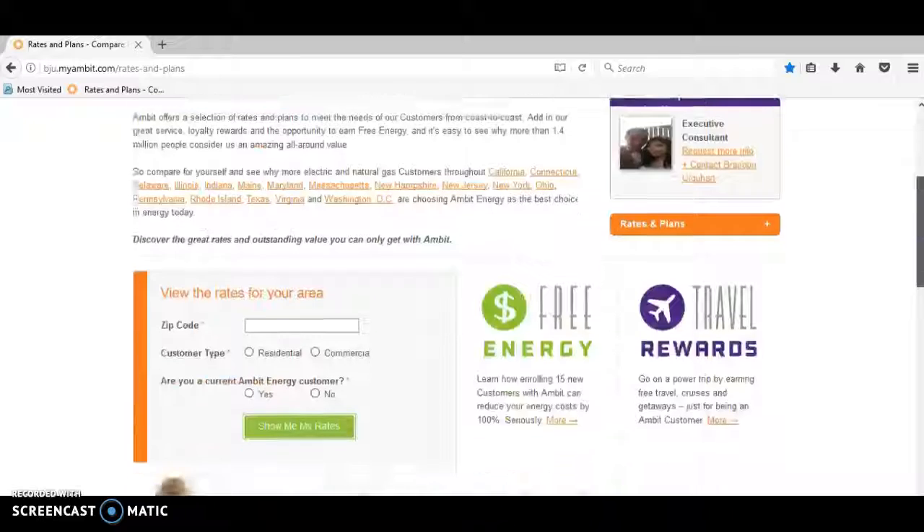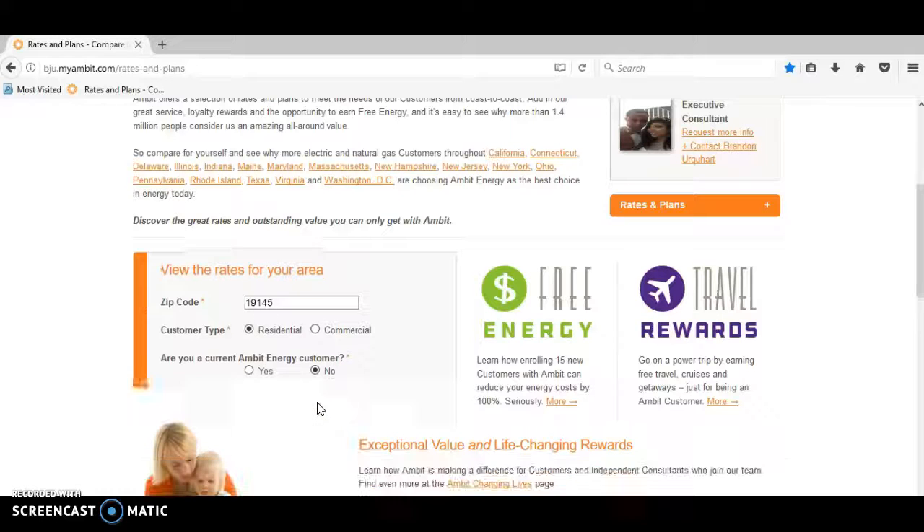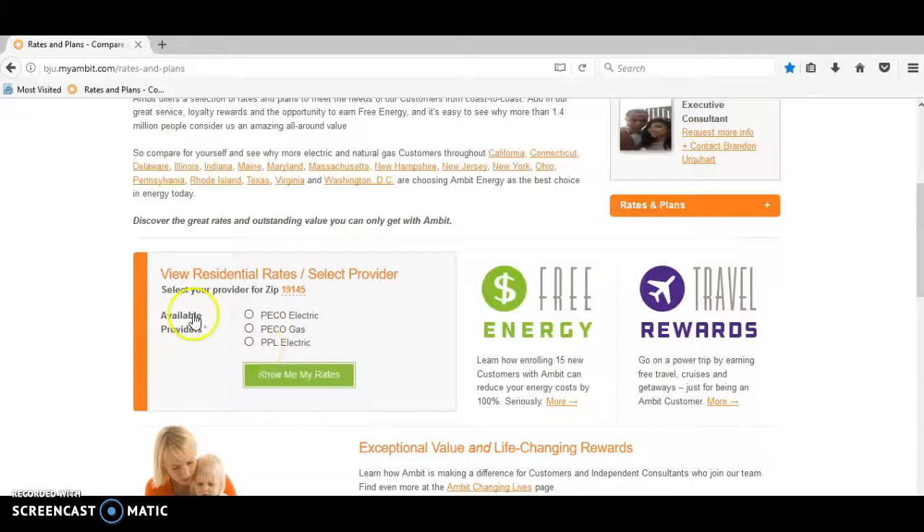I'm just going to use a Pennsylvania zip code — 19145. You're going to choose either residential or commercial; typically residential means it's a house or apartment. Are you a current energy customer? You're going to choose no, then click 'Show Me My Rates.' The available providers will come up, and you're going to choose PECO Electric or PPL Electric — I'm just going to choose PECO Electric.